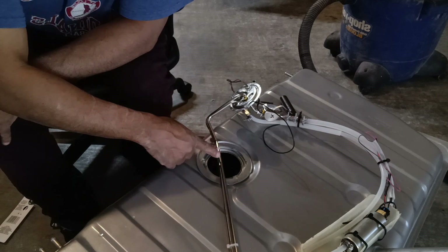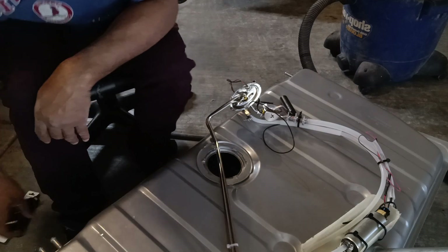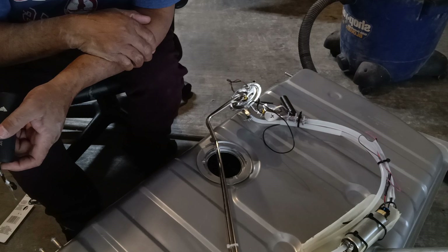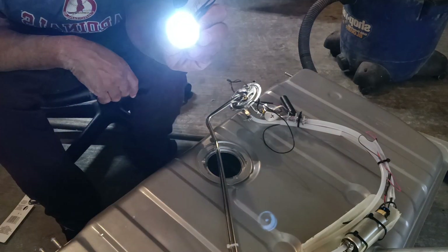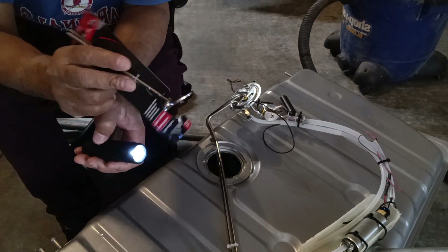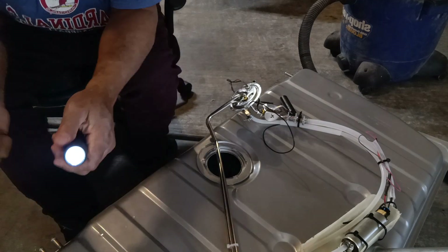I've already cleaned out this tank, and you know what, I should inspect it first. Let me inspect this tank first — I got my flashlight. I'll get back with y'all in a minute.